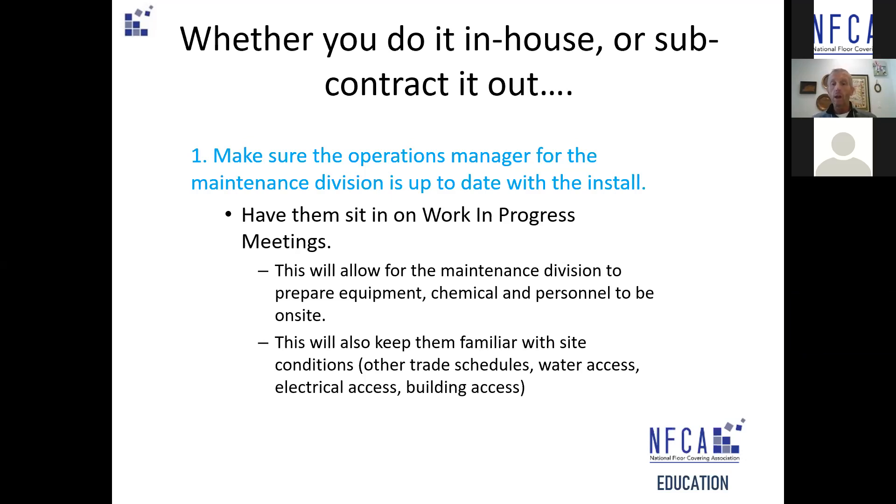Also consider access to the building. Typically maintenance people work in the evenings and don't work the first shift, but they certainly can come and do it if the site is prepared. There's a fourth thing, and that is other trades in the building. You certainly don't want somebody working overhead while your maintenance people are trying to clean the floor — it never works out. So first and foremost, make sure they're involved in the schedule process.